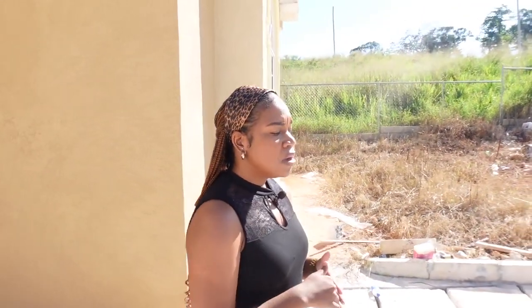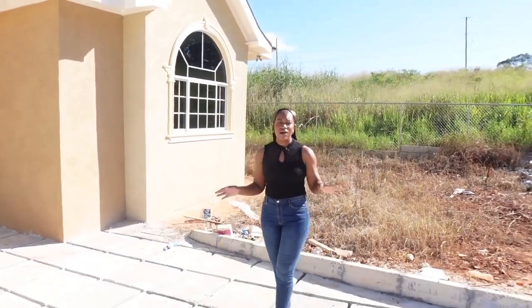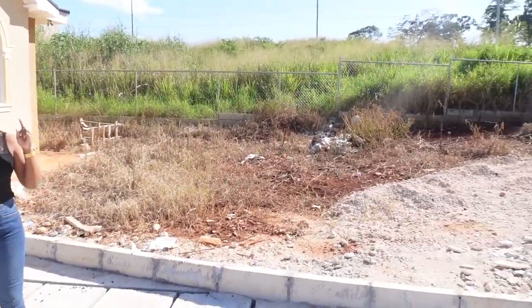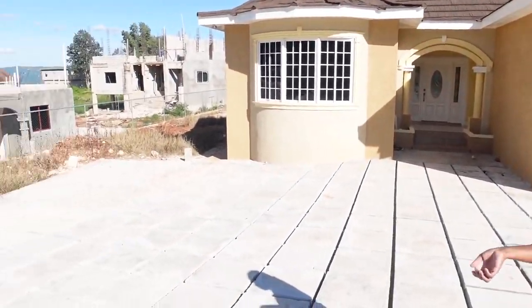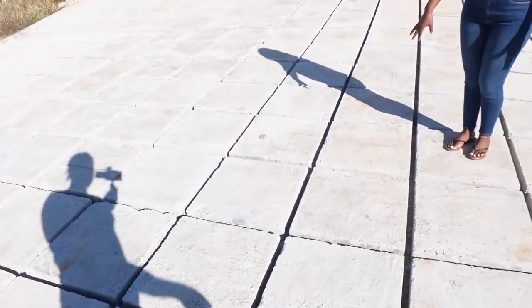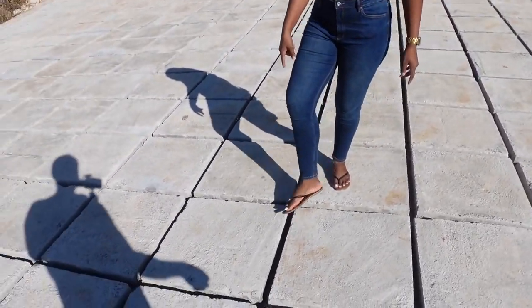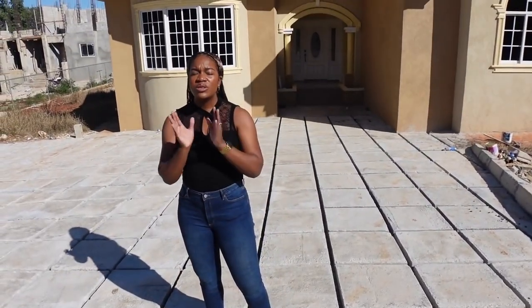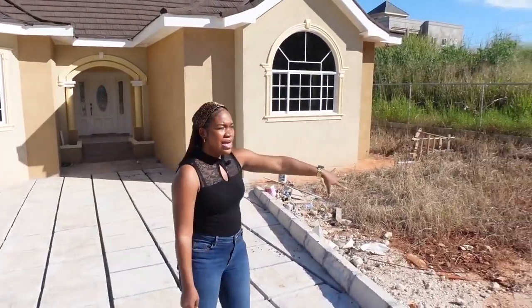First I'm going to show you the outside of the house — we have to save the best for last, right? The house sits on a quarter acre of land and it's currently mostly finished. As you can see, the landscaping work has not been done yet, but the owner is going to finish it up for whoever purchases this house. Here in the entryway from the gate you can see where the concrete blocks are already in place, and the idea is to put grass in the middle of them.